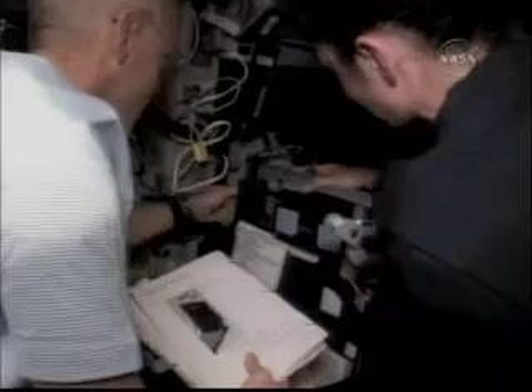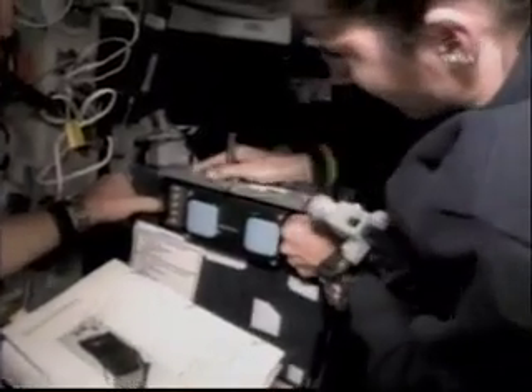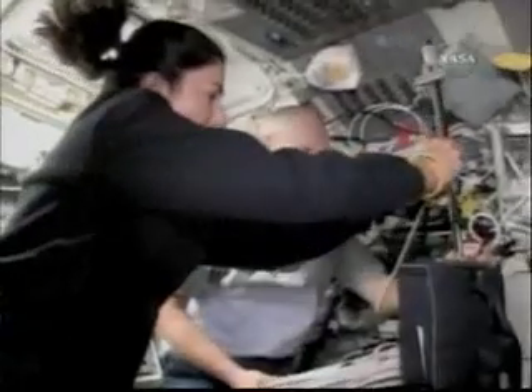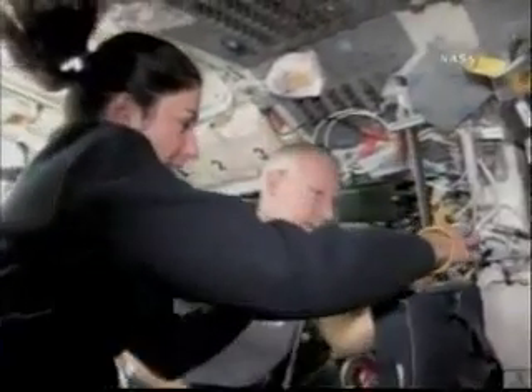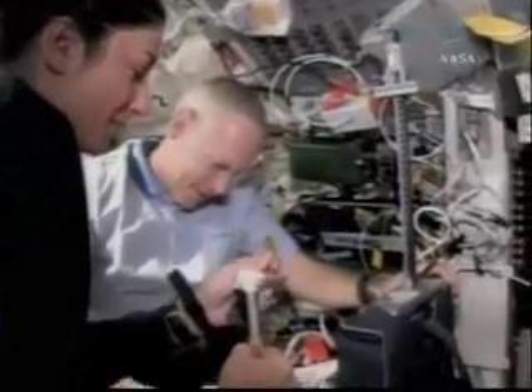We had an opportunity to do a little bit of science today. Before we left the ground, three of us were measured sitting in the commander's seat of one of the trainers, and pictures were taken to measure spinal elongation. When we go to space, the average person will gain one to two inches as their spine elongates. Here, Nicole and I are setting up the equipment that will be used to measure that later on.